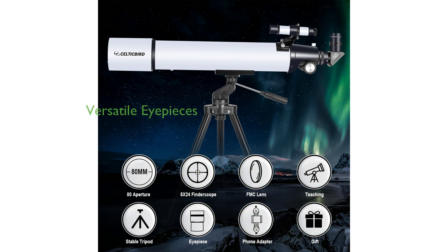This telescope comes with two wide-angle replaceable eyepieces of 20mm and 10mm, making it versatile and ideal for exploring celestial bodies like the Moon, Saturn, and Jupiter.